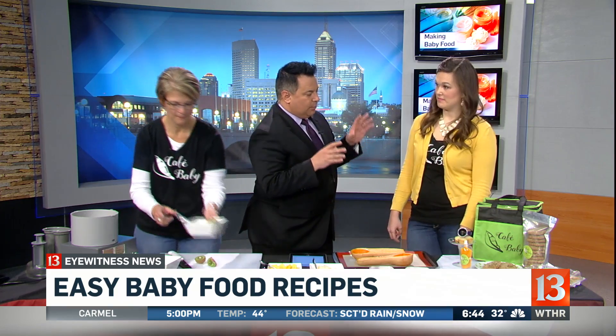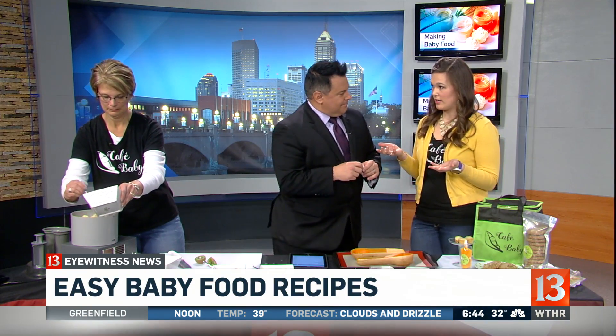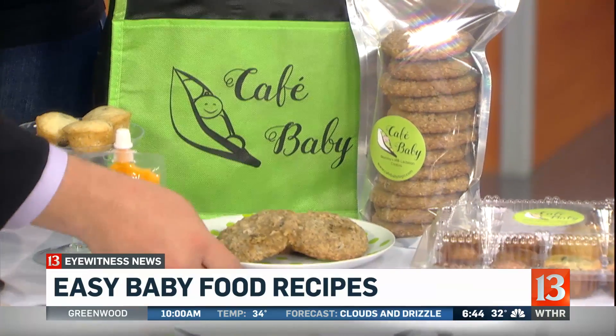Jeannie, you guys have this service, Cafe Baby. You bring not only food for babies, but also food for moms, like these lactation cookies. These are near and dear to my heart — I had a disastrous breastfeeding experience, so these were a lifesaver for my sanity. If moms are struggling with their milk supply, they can eat the cookies. That's the flaxseed, brewer's yeast, and oatmeal — they work together to help increase your milk supply.